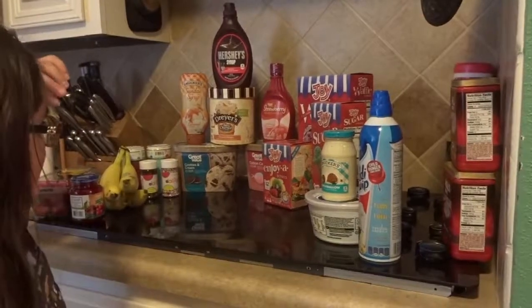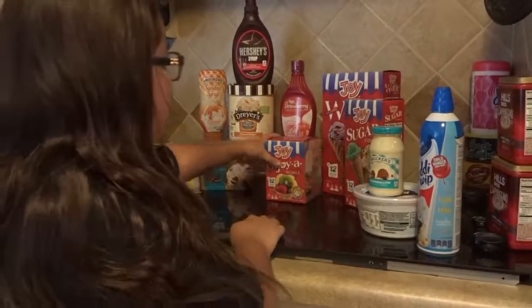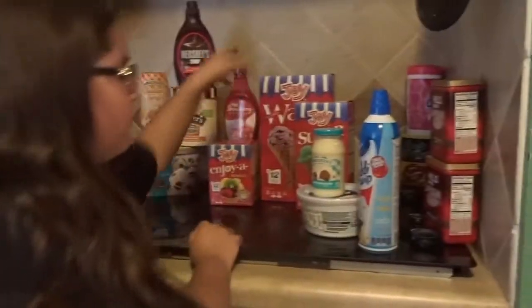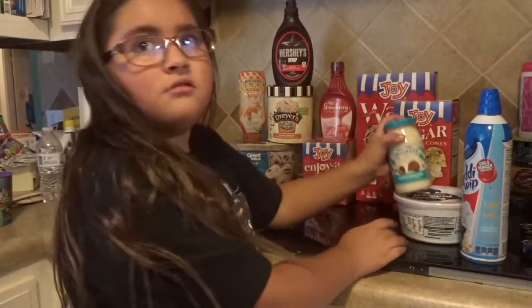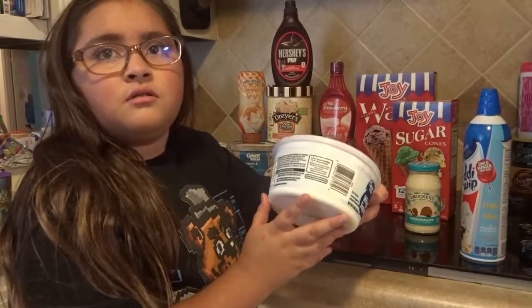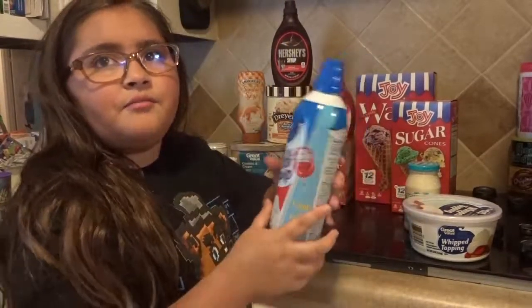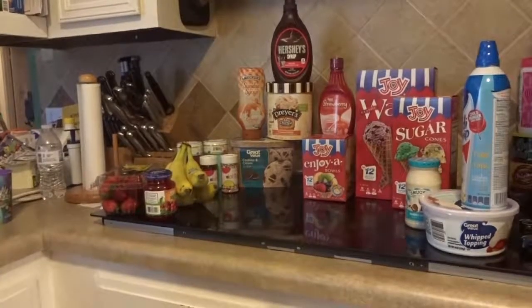And then we have three cones — we have this waffle cone bowl, sugar cones, and waffle cones. And then our three whip things: we have a marshmallow, whip topping, and whip cream. And those are the things we're using for our ice cream sundae challenge. Thank you.